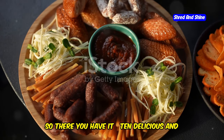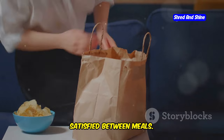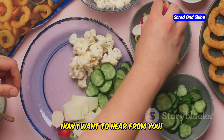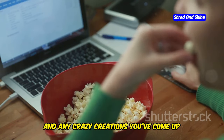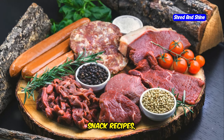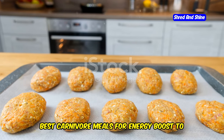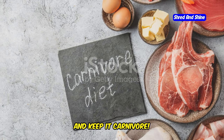So, there you have it — 10 delicious and budget-friendly carnivore snacks to conquer those cravings and keep you satisfied between meals. Remember, staying consistent is key on the carnivore diet, and having a variety of tasty snacks on hand can make all the difference. Now I want to hear from you — what are your go-to carnivore snacks? Share your favorites, your tips, and any crazy creations in the comments below. And don't forget to subscribe for more carnivore diet meal plans, snack recipes, and weight loss tips. We've got some killer content coming up, including carnivore-friendly desserts and the best carnivore meals for an energy boost. Stay tuned and keep it carnivore.